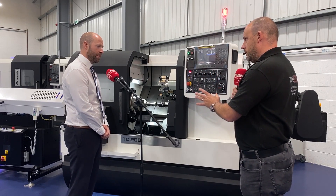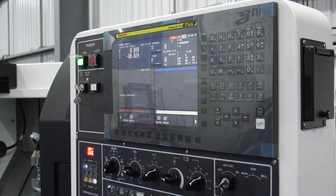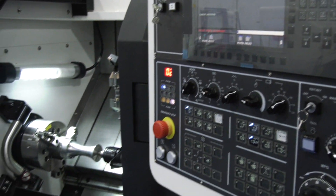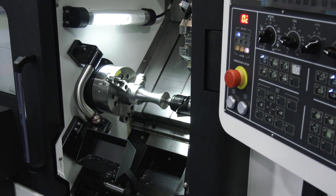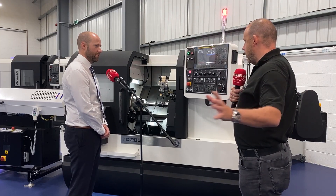Straight to the point here - TC200, this machine at £45,000, an 8-inch chuck turning centre. Steve, there are many, many of this size of machine in the marketplace. Why is someone going to walk through these doors here in Wellsbourne to come and check this one out and possibly purchase it?